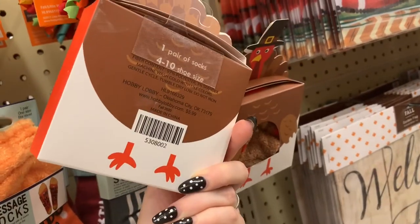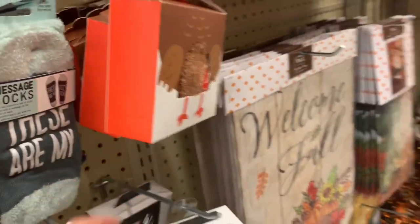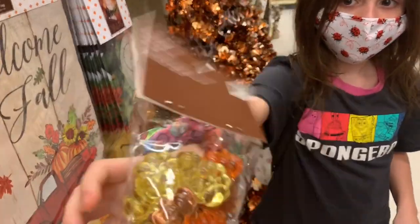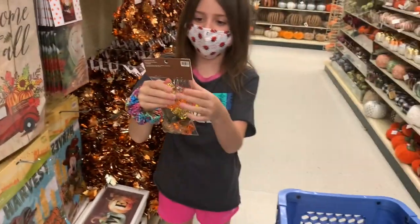This one says 'These are my cozy socks' — so cute. These look like turkey socks. One pair of socks, $5.99 — cute! What'd you find? These are cute — like a nice little table display — $3.99. Can I get them for my parties? Not today!